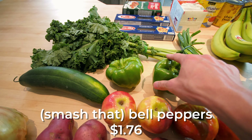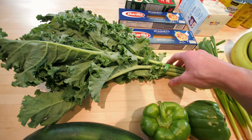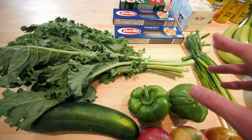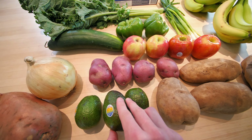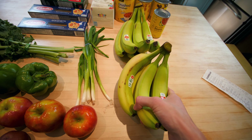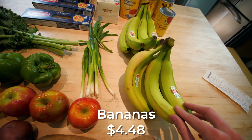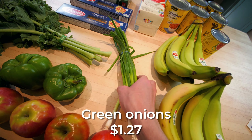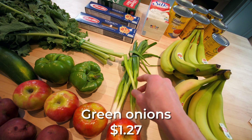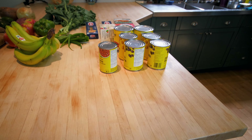I also got green bell peppers, and a literal bunch of kale — it has one of those little wrapper things. A lot of the food has stickers on it. I got two bunches of bananas because they're cheap, easy to eat, and pretty tasty. Got a bunch of green onions too, which I think would be good on a baked potato or with the mushrooms. So that's kind of the end of the lower-waste part of the shopping trip.